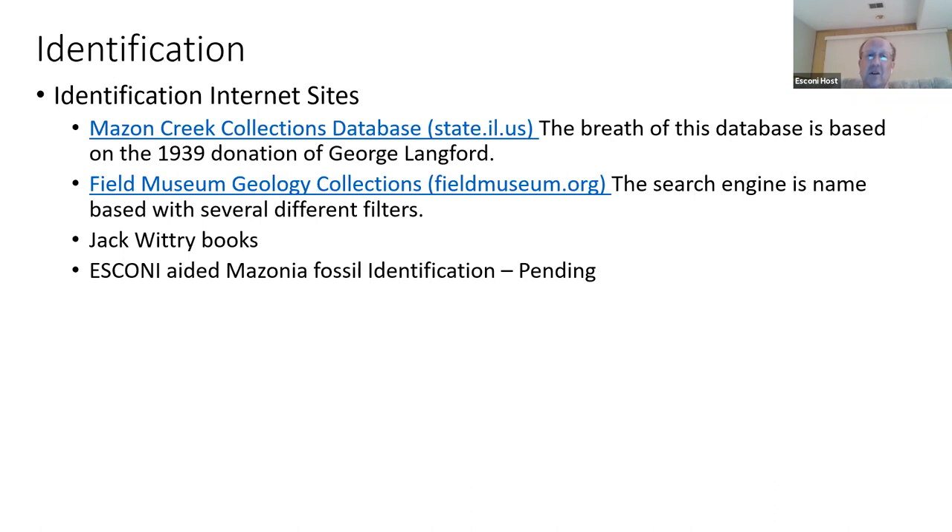More places for identification: if you're familiar with the Fossil Forum, there are a lot of big Maison Creek collectors who often post there — that's another place you can go to ask what something is. Facebook also has a few sites related to collecting.